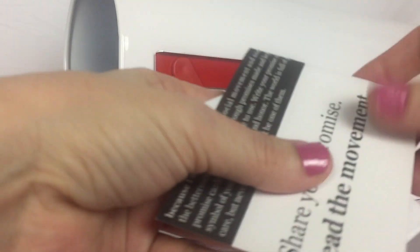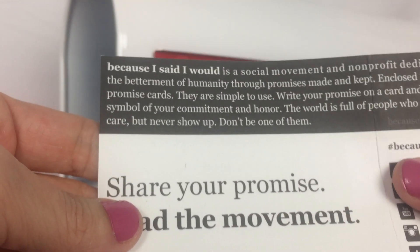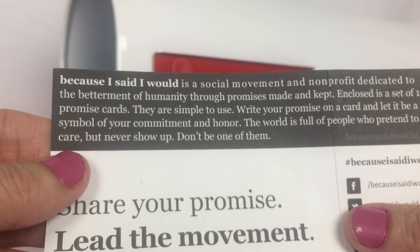We have "Because I Said I Would" cards. There are 10 of these in this envelope and you can write down your promise on the card. It says: enclosed is a set of 10 promise cards. They are simple to use. Write your promise on a card and let it be a symbol of your commitment and honor.